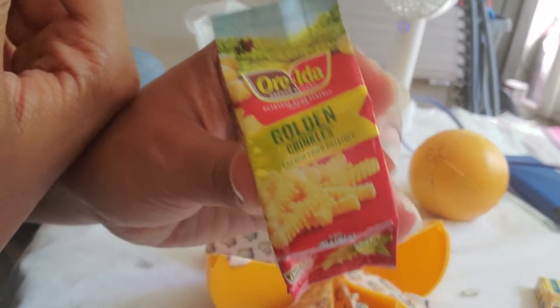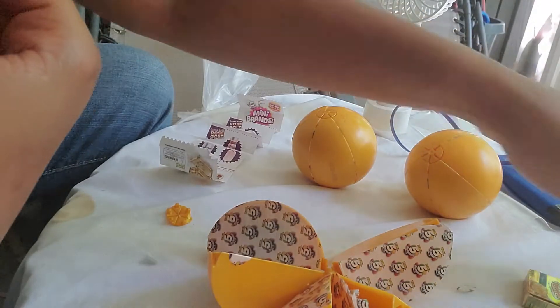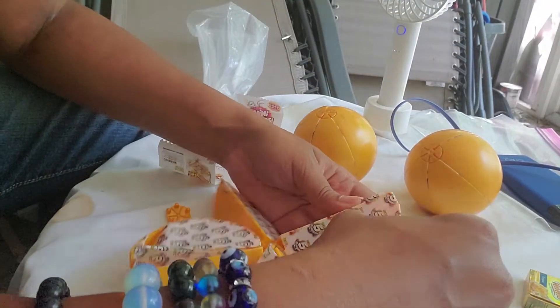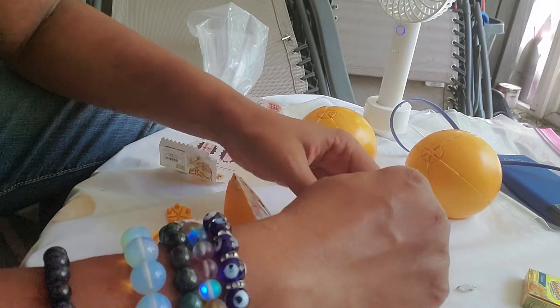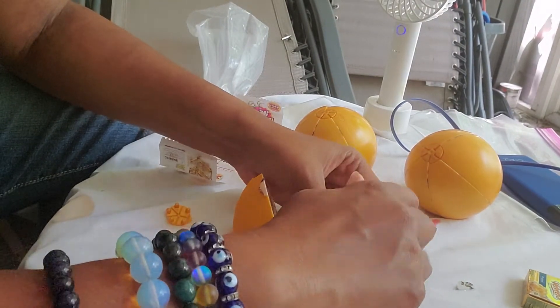Got the Gold Kringle Fries. Oh, cool. Got the Gold Kringle Fries.